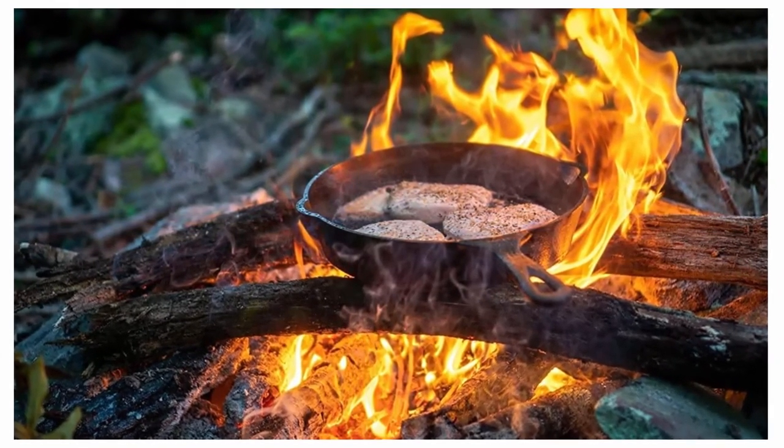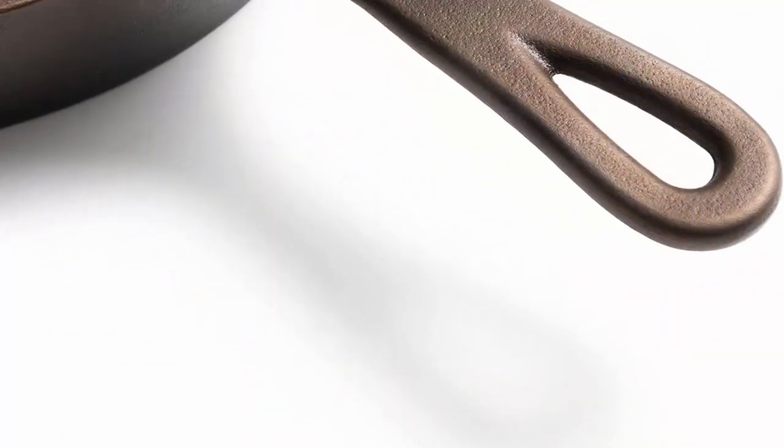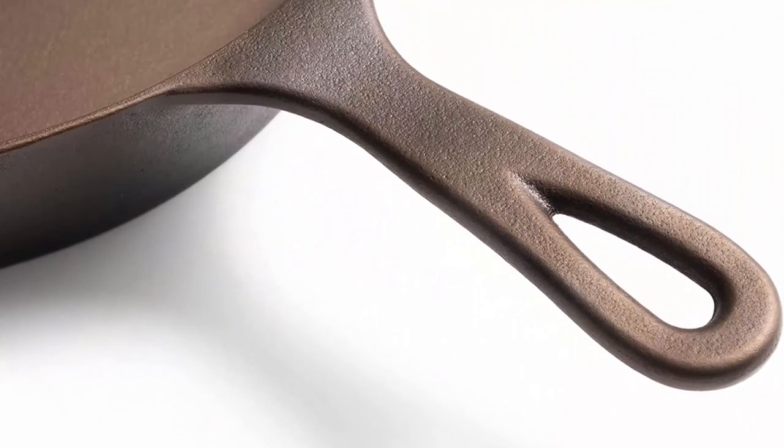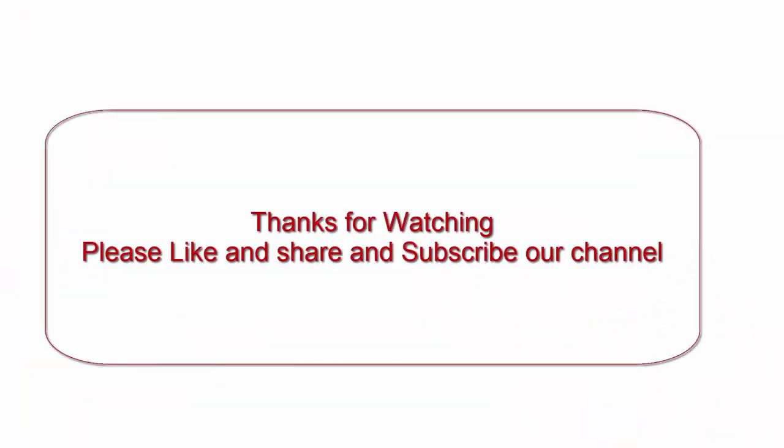Any heat source — use on almost all heating sources including gas, induction, electric, campfire, oven, or grill. Perfect for in the home, at the campground, or on the BBQ.